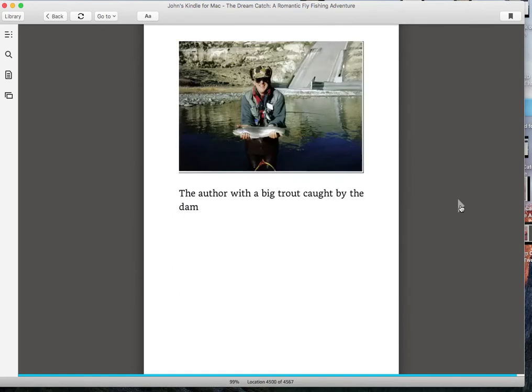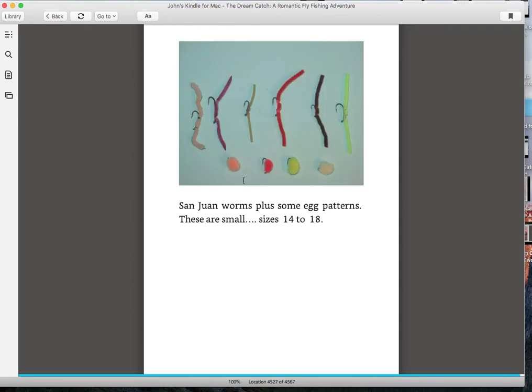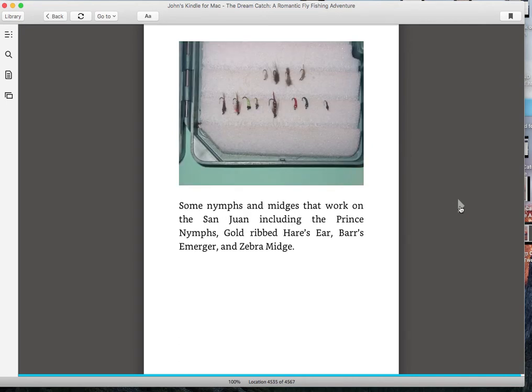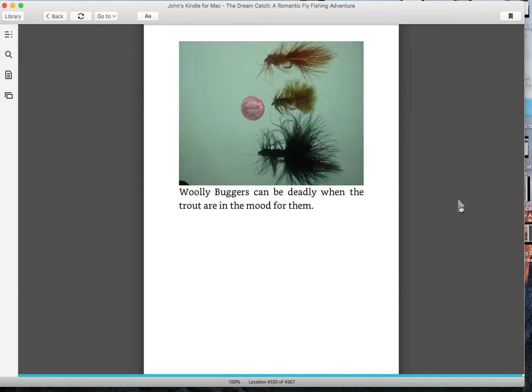I also have photographs of the flies. These are San Juan worms and some egg patterns in different colors — fish can be choosy and will only take one color sometimes. These are just some regular flies: a pheasant tail and some others. It depends on the hatch that's on the water as to which fly you'll need to use. These are RS2s, loopwings, and emergers — very useful when I was fishing there in the 90s. And this is a Muddler and some Woolly Buggers, which have caught some nice rainbows. Brown, olive, and black are the standard colors.